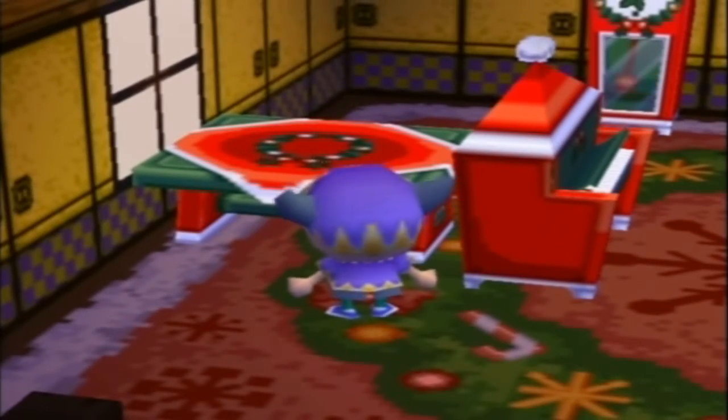Right here behind this piano, I'm going to put a nicely decorated Christmas table for loved ones to place food and drinks on while listening to the lovely tune of the piano.